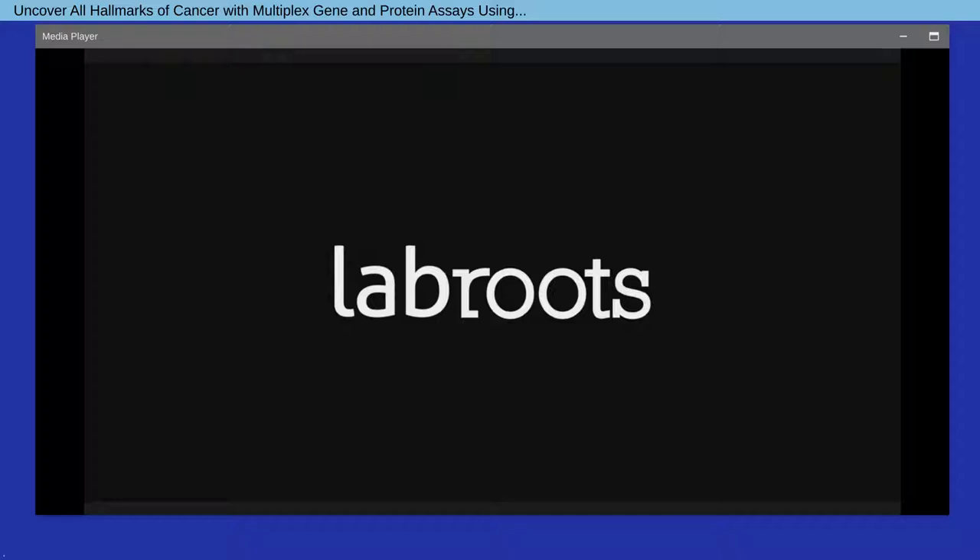Click on the continuing education credits link located in the abstract window below the presentation window and follow the process to obtain your credit. I now present today's speaker, Dr. Sigrun Bhajana, Manager and Product Development at the Thermo Fisher Scientific Center of Excellence for Immunoassays in Vienna, Austria.